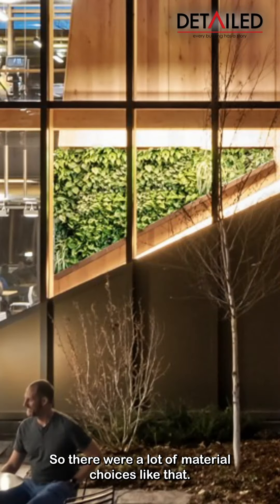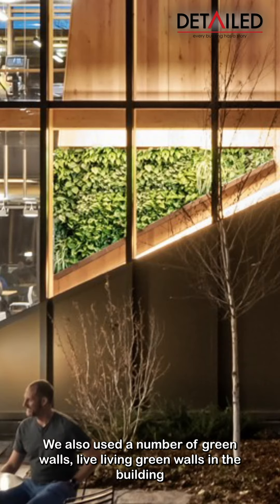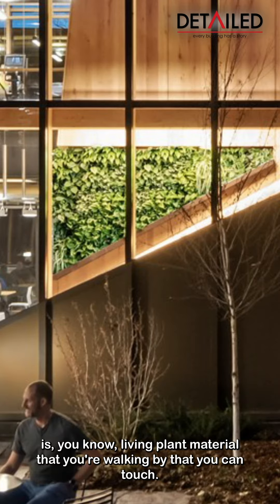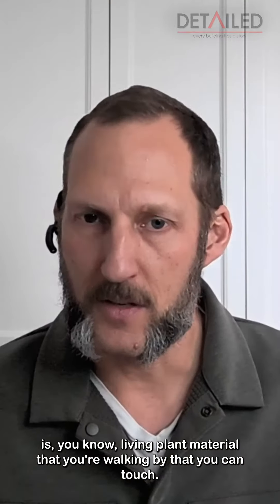There were a lot of material choices like that. We also used a number of green walls — living green walls in the building — so that there is living plant material that you're walking by that you can touch.